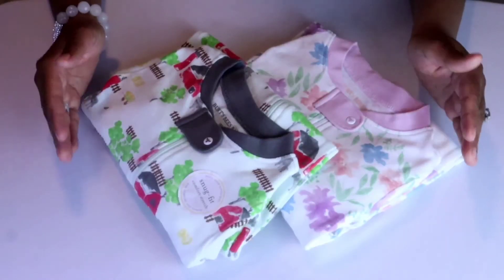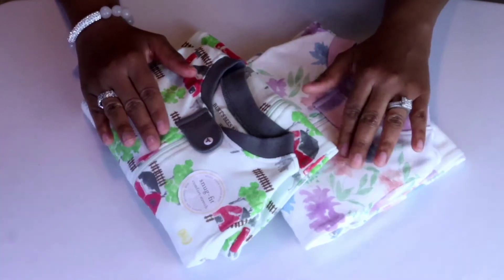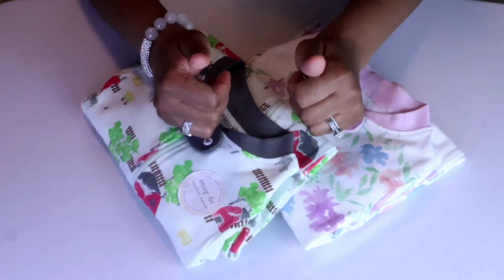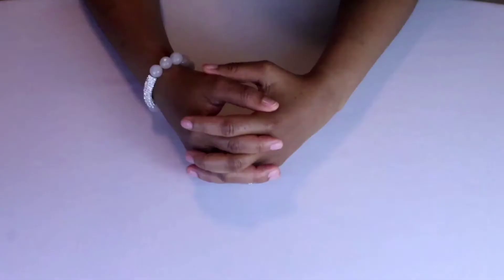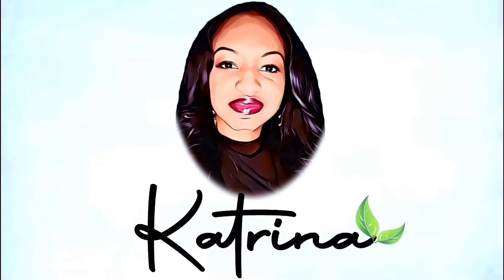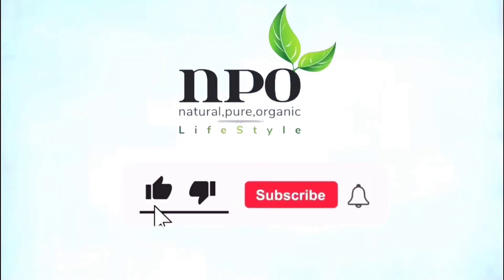Today's video is going to be about cute baby clothing made with a hundred percent organic cotton — take your baby's clothes to the next level NPO style. I'm Katrina, Natural Pure Organic to the core. Before we get started, don't forget to comment, share, like, subscribe, and hit the notification bell for more exciting videos to come.